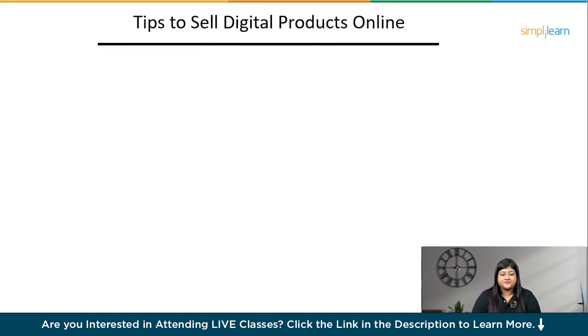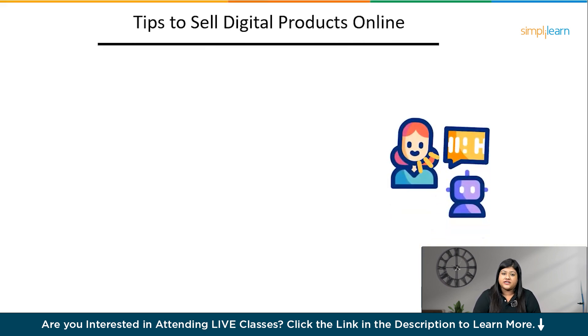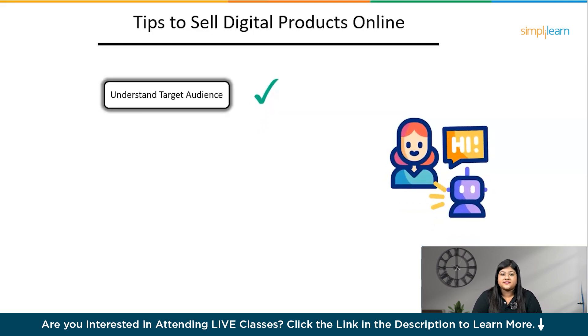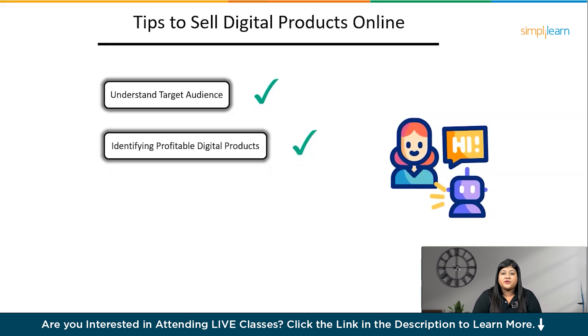Now let us understand the tips to sell digital products. Before you start a business, understand your target audience — knowing your target audience will help you create products that meet their needs and preferences, which can lead to more sales. Next, identify profitable digital products that are doing well in the market, like logos, wedding cards, and resumes. Use ChatGPT to gain information and research websites like Etsy and Gumroad to study the market.